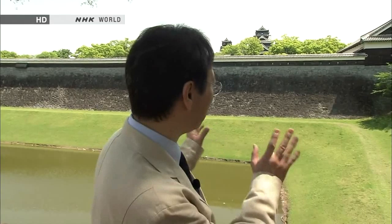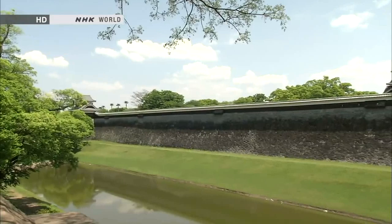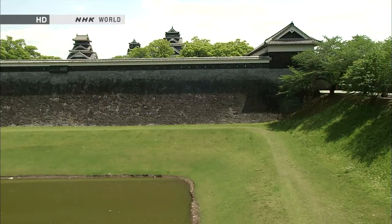Peter marvels at the magnificent castle wall and asks how long it took to build. Senda says it was constructed quickly — in fact, the entire castle took only about 10 years. It wasn't just military personnel who built it; the entire local population was mobilized. It was essentially a duty, but behind it was the understanding that if fighting broke out, the local people could flee into the castle for protection. In a sense, they earned that right by participating in the construction — a mutual understanding rather than forced labour.